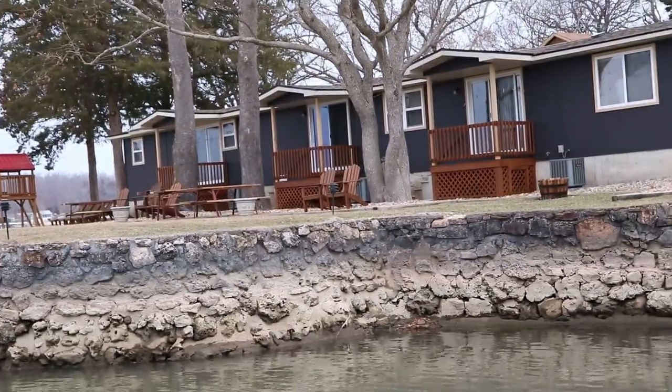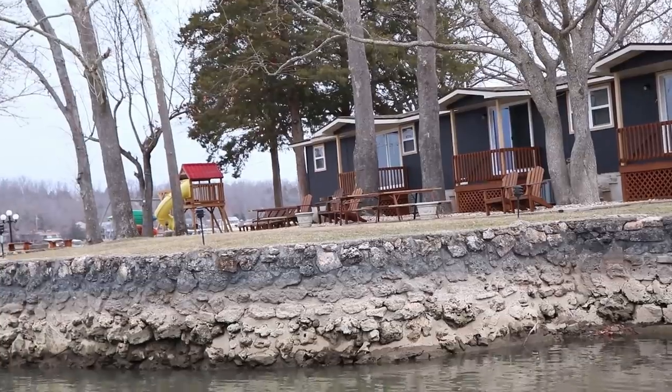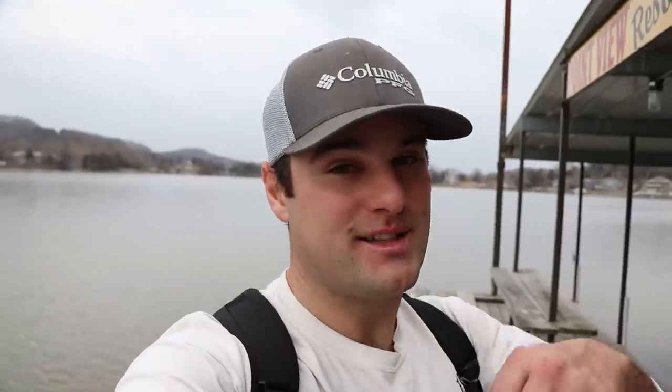Thank you Pointview Resort for letting me stay here this weekend — I had an absolute blast. A couple of things went wrong but that's not your fault — dang starting motors. Anyway, I caught 600-plus fish this weekend. You should check them out; I'll leave a link below. They have February and March dates still open, and April and May are filling up quick, so if you want to get a reservation you should click that link and book now.